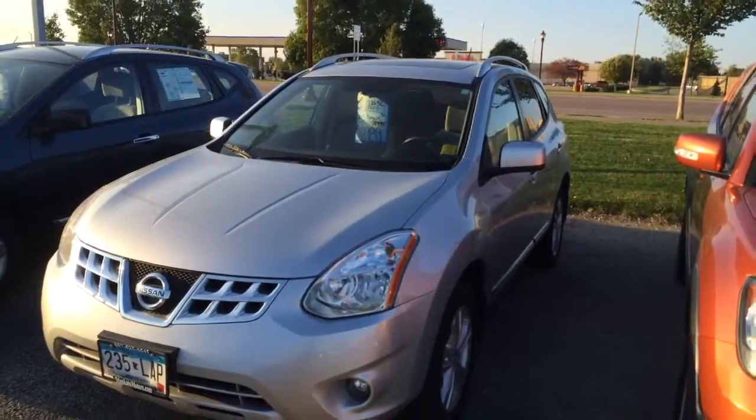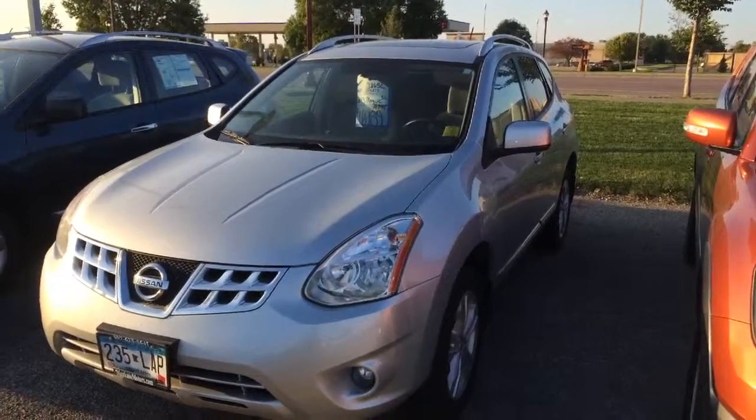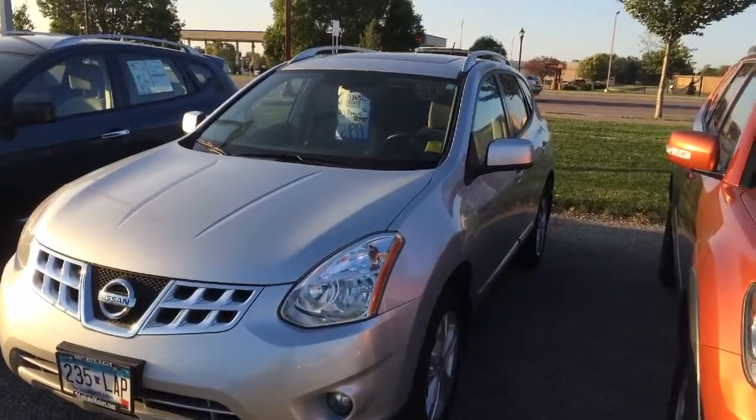Hi, Mike Bidwell with Mankato Motors. Since the Rogue that we were talking about sold, I thought I'd show you a few others we have. The 2011 Rogue that we were talking about for $14,989 — that one sold a few days ago.